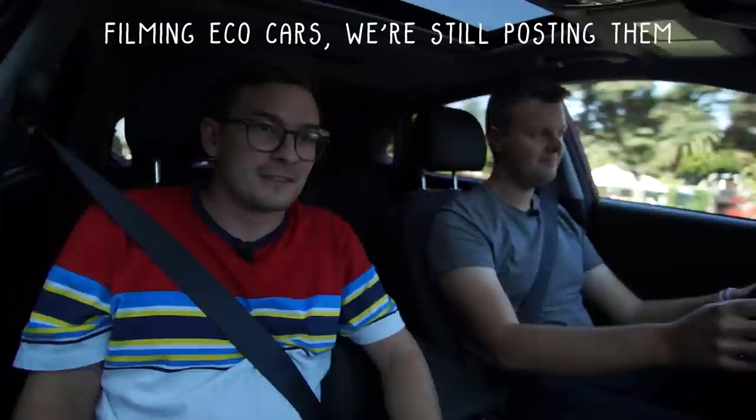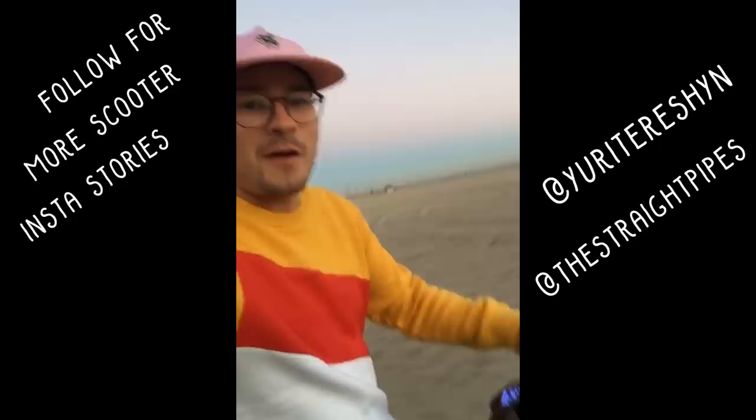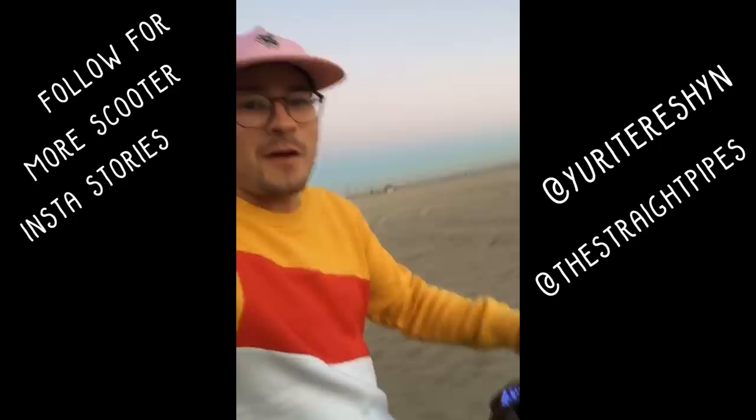This is now the official end of Electric Eco Month. Now it's just eco forever — we'll sprinkle them in from time to time. So don't forget to subscribe, hit the notification bell, and Patreon.com slash the straight pipes and join our membership. I'm Yuri. I'm Jacob. We're going for a drive.